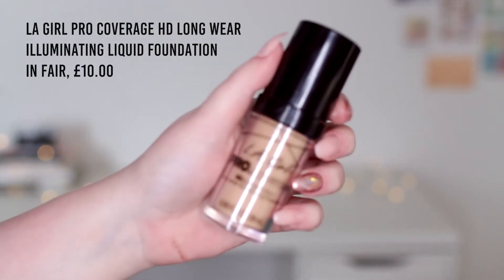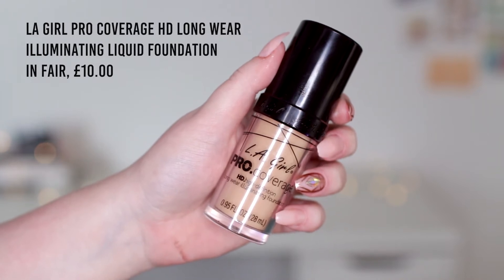Next I placed my first ever haul with Beauty Bay, but I only got two things. There were two products from LA Girl I was very curious about. First up is another foundation — their Pro Coverage HD Longwear Illuminating Foundation. I don't normally buy foundations online without being able to swatch in store first, but LA Girl isn't available in UK drugstores. I wanted to mention that because if I'd seen this in store there's no way I'd have bought it — it is completely the wrong shade. The shade is actually called Fair and it's the palest one, but there's nothing fair about it.